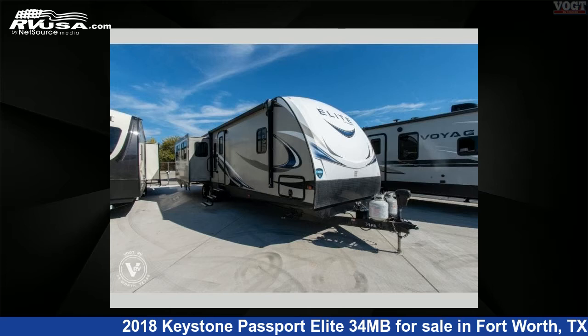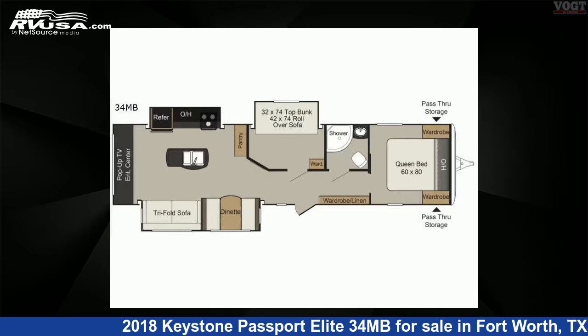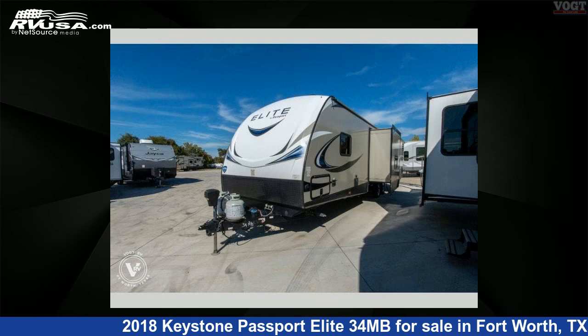This 2018 Keystone Passport Elite 34 MB is a travel trailer RV. It is located in Fort Worth, Texas, 76117 and is offered for sale by Vote Family Fun Center.